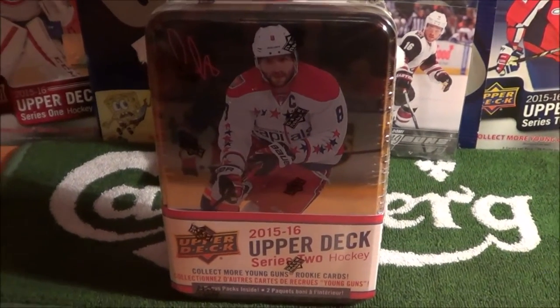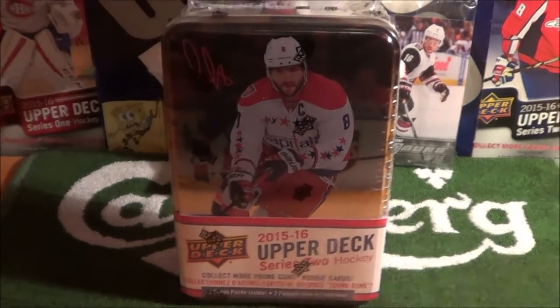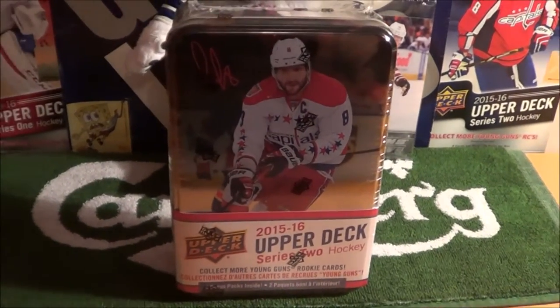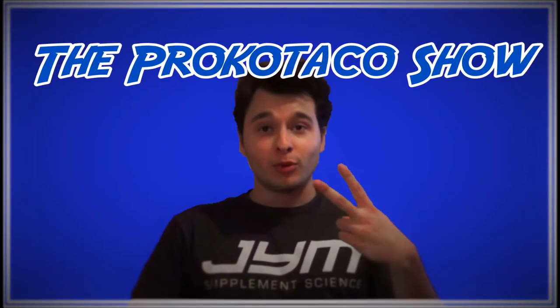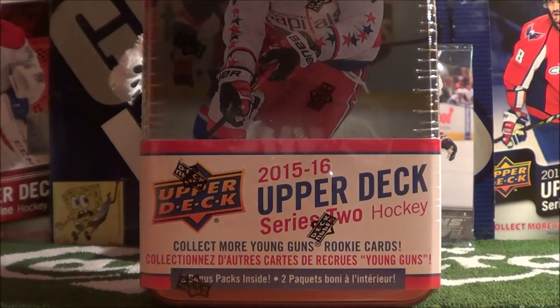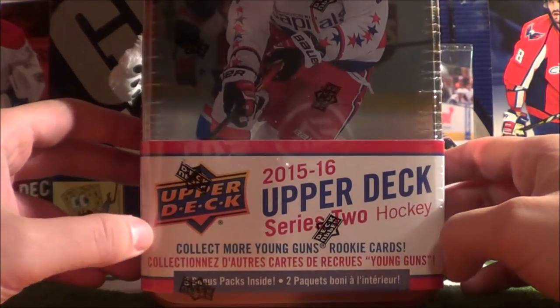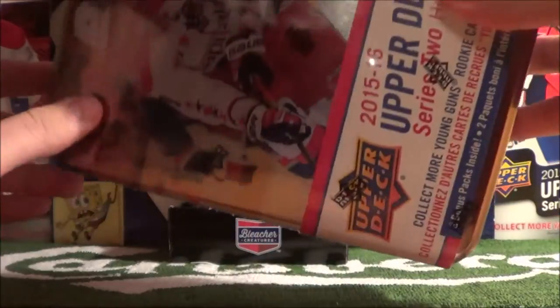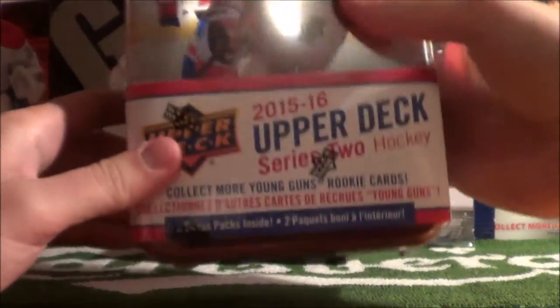Alex Ovechkin's in the house! Welcome to the Procco Taco Show. As you can see here, I have an Upper Deck Series 2 tin of 2015-16 hockey cards, with Alexander Ovechkin on the tin.